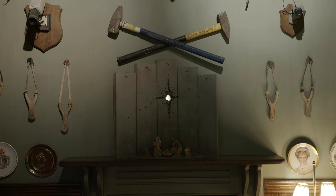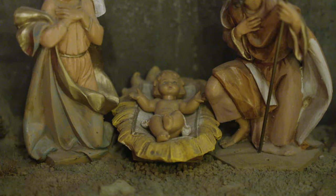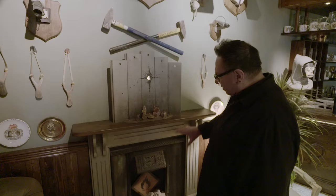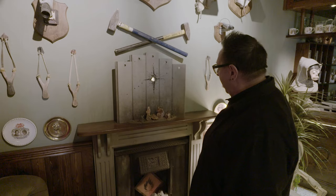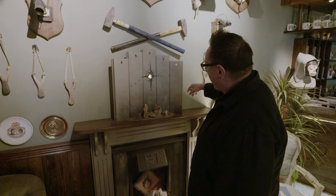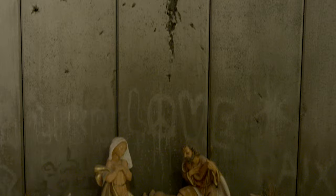Because this is Bethlehem, you have to have some reference to the nativity and the birth of the baby Jesus. So it's a kind of Banksy crib above the fireplace — except it's not called the Star of Bethlehem as these things usually are. It's called the Scar of Bethlehem. What it actually is is the wall — the one we just saw outside — in the background with a great big cannon hole in the middle, and the birth of the baby Jesus taking place underneath.